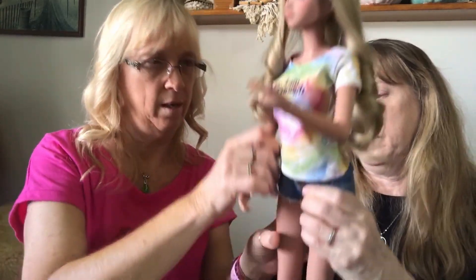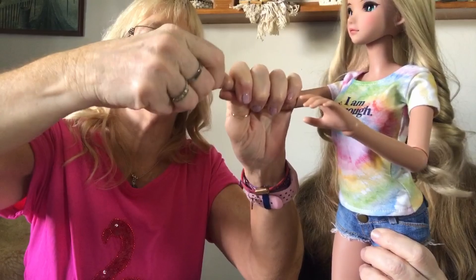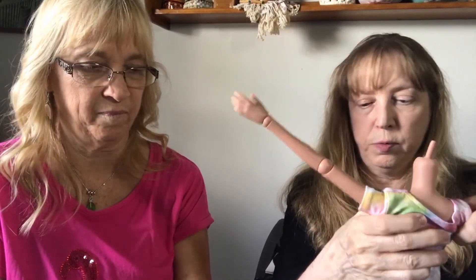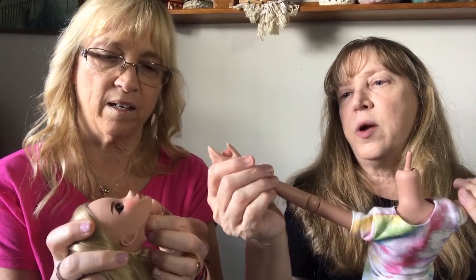You can buy a set of extra hands and swap them out — just pop them on. These are actually easier to pop off than other dolls. You can also take her head off — sometimes you have to kind of rip it. It's made that way so when you're changing clothes you can take it off. For this t-shirt I took her head off, put her arms up, and slipped it on. Not all clothing has velcro or snaps in the back.